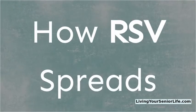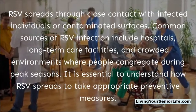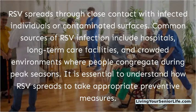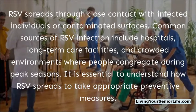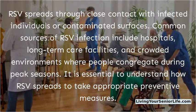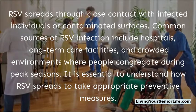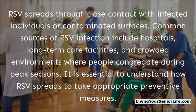How RSV spreads: RSV spreads through close contact with infected individuals or contaminated surfaces. Common sources of RSV infection include hospitals, long-term care facilities, and crowded environments where people congregate during peak seasons. It is essential to understand how RSV spreads to take appropriate preventive measures.